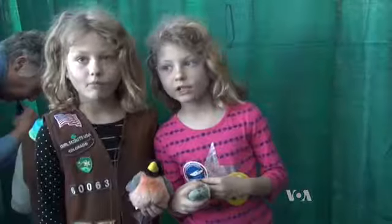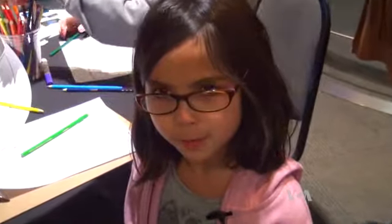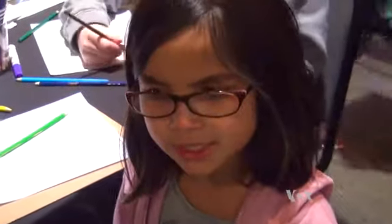When it comes to careers, girls like to think big. When I grow up, I want to be a marine biologist. Astronaut. When I grow up, I want to be a scientist.